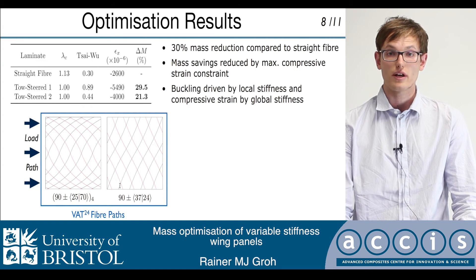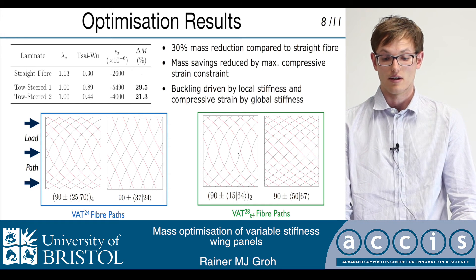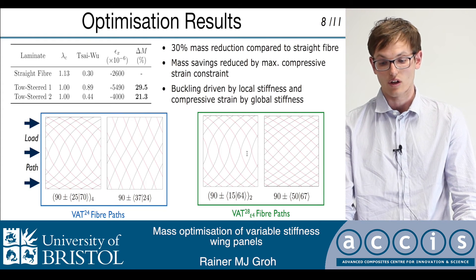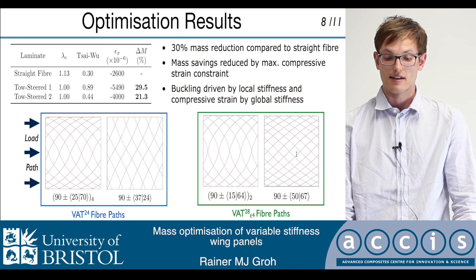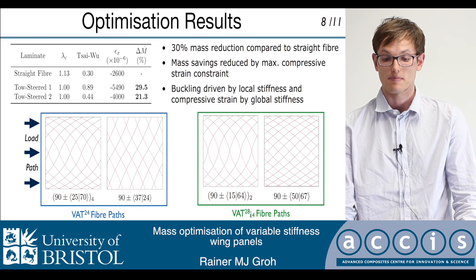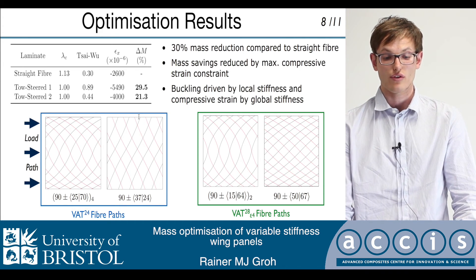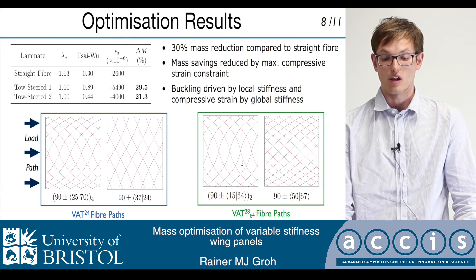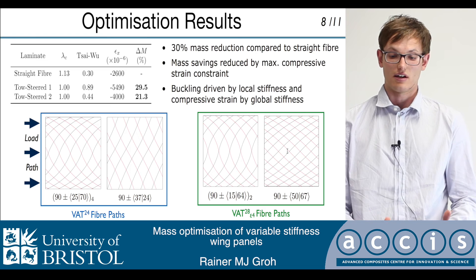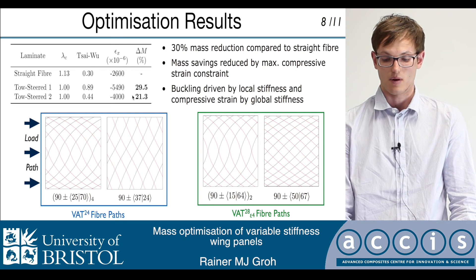Overall, this laminate has 24 plies. But in the second tow-steered design, we again see the same main ply which acts to maximize the buckling load. However, the fibers are now directed more in the loading direction in order to impart global stiffness, and we have to add four more plies to meet the buckling requirement. This is really the key of the problem: as we apply this 4,000 microstrain requirement, there is a trade-off between local stiffness tailoring for buckling and global stiffness tailoring, and these two requirements are clashing, causing us to lose some of the mass reductions in the second optimization case.